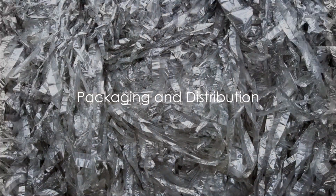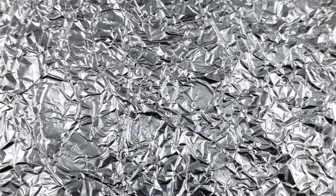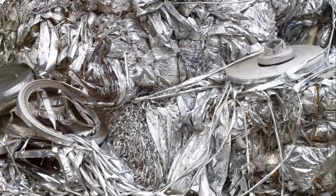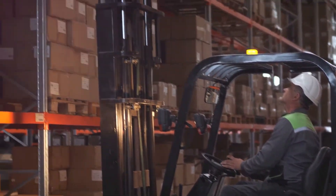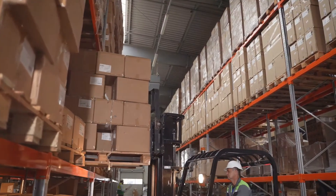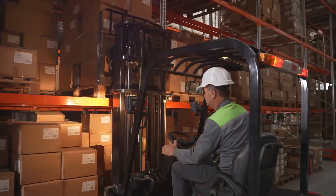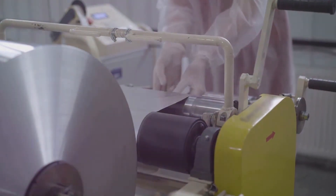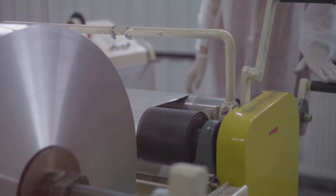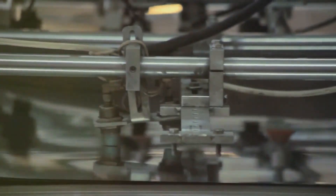The final step in the journey of aluminum foil involves packaging and distribution. The packaging process serves a dual purpose: creating a visually appealing presentation while ensuring the product's protection. Distribution is a global operation, with aluminum foil reaching local supermarkets, kitchen supply stores, and industrial suppliers alike, with security measures to ensure it arrives in optimal condition. From the Bayer process of bauxite to the meticulous rolling process, the creation of aluminum foil is a marvel of modern manufacturing — and that is the journey from bauxite to your kitchen.